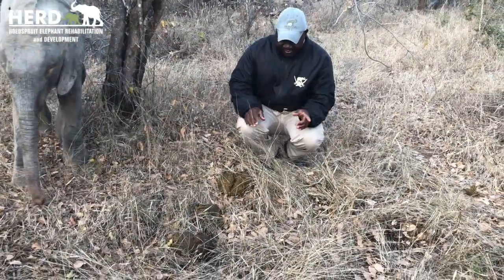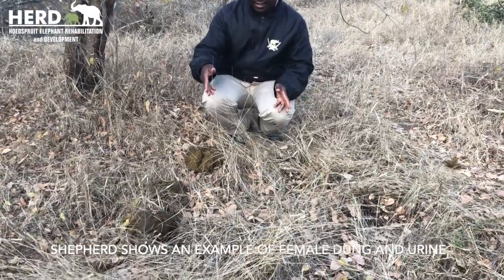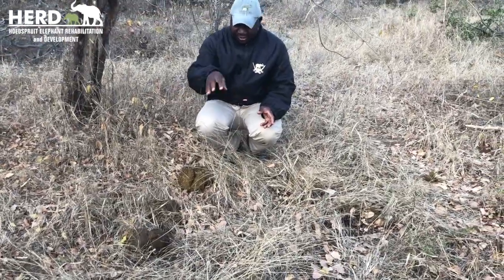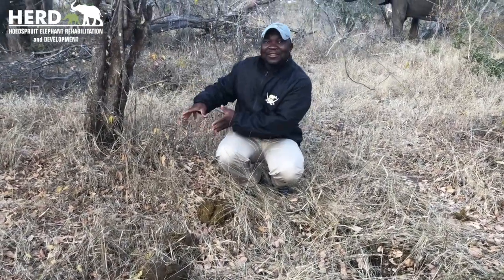There is a big gap between the urine and the dung with females. With the males, they usually pee on their dung because when the penis extends from the sheath, it bends backwards, and that makes them pee directly on their dung.